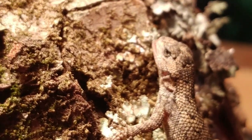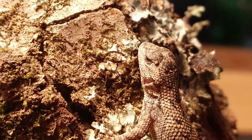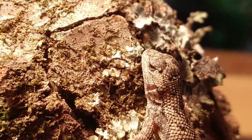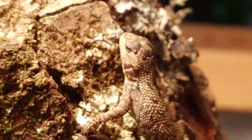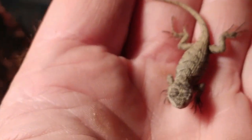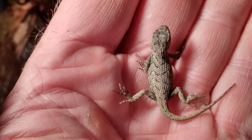Eastern fence lizards are egg layers. They'll lay eggs in late spring or early summer, and the eggs will generally hatch out in August or even into September. I found this lizard in the second week of September, and it seems to be probably a newborn. I was surprised at how late these organisms hatch from their eggs.